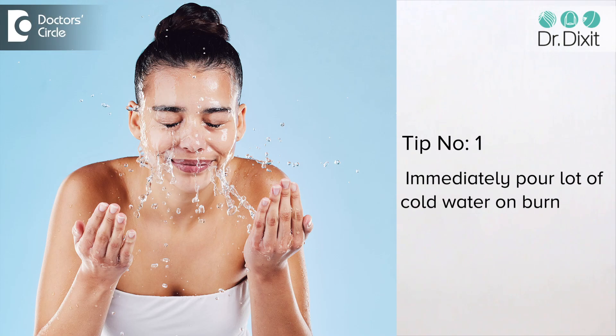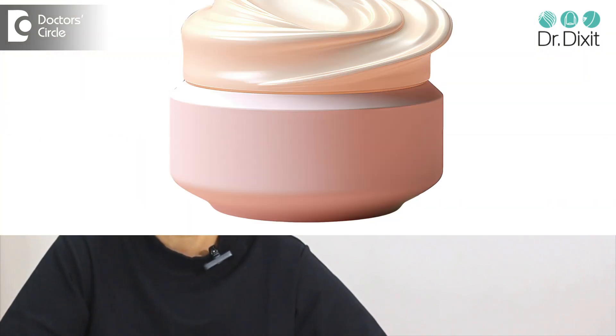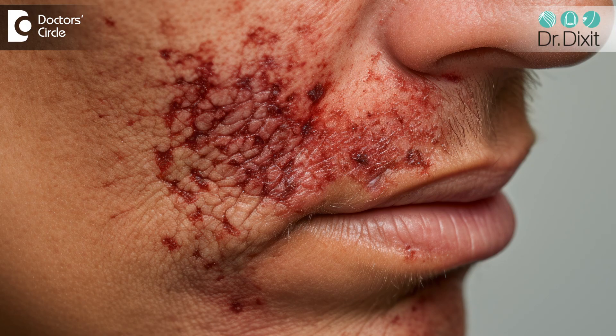If you have experienced a burn, immediately pour a lot of cold water on it and make sure that the chemical which has affected your face is washed away, then immediately go to a dermatologist. They are going to prescribe, based on the depth of the burn, bland emollients, oral antibiotics, and oral painkillers, because we want to make sure that the skin heals without any pigmentation so that you don't have a permanent reminder of the chemical burn on your face.